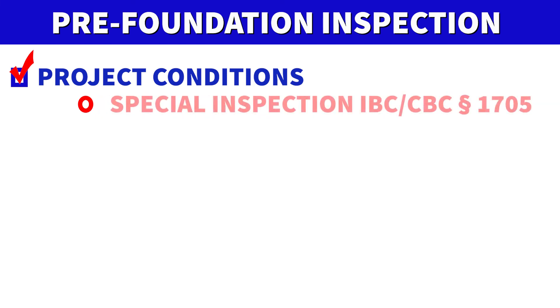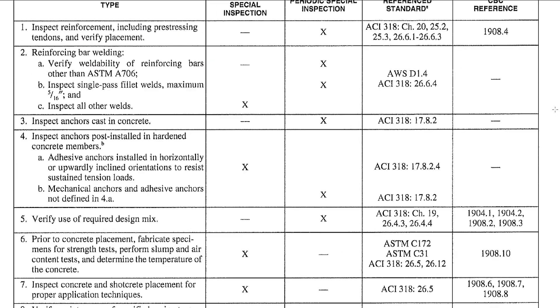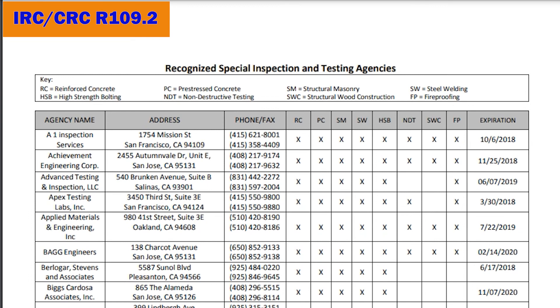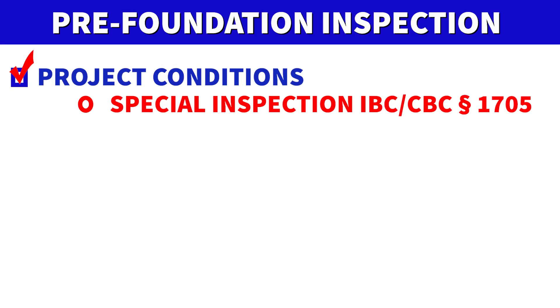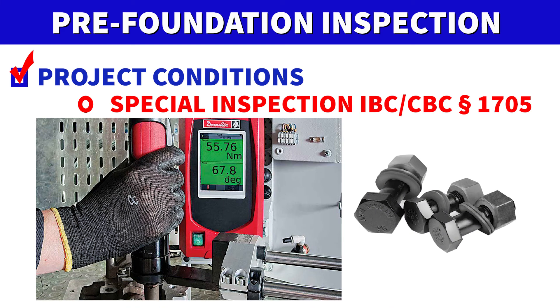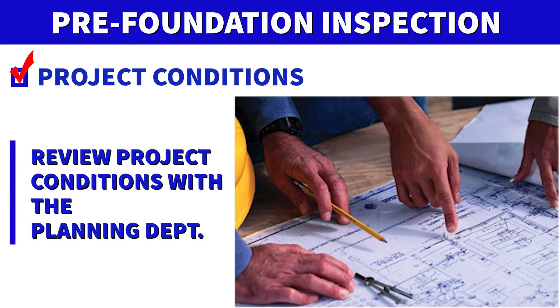Special inspection requirements prior to the building inspection are also a project condition. Special inspections are normally done by third-party agencies or personnel with prior authorization by the jurisdiction, and can range from inspection of the soils, concrete, and anchorage. Project conditions are frequently overlooked and if missed can cause project delays, so it is very important to understand what your project conditions are before you start the project.